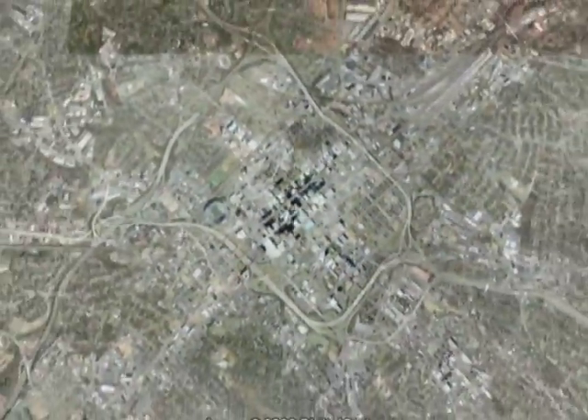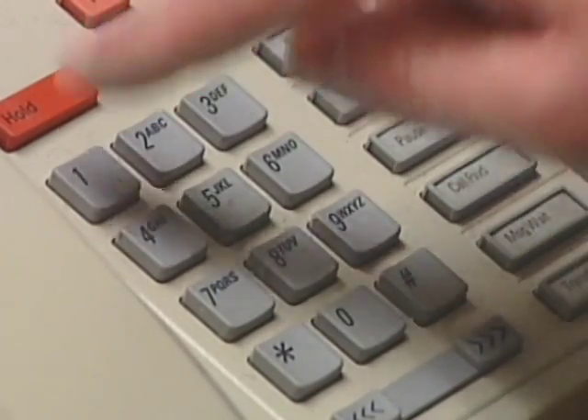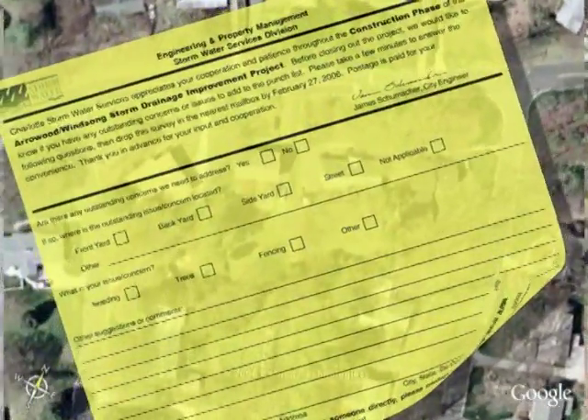Potential capital improvement projects are identified when a concentration of citizen calls is observed regarding a specific problem area. The public is made aware of the potential project in their area and asked to fill out a questionnaire to help clarify the situation.